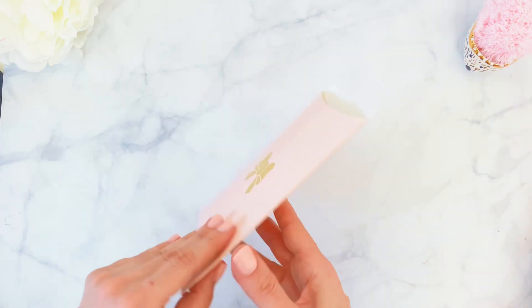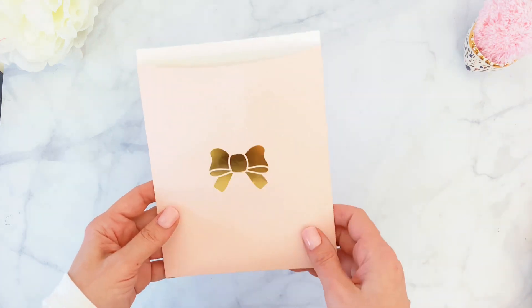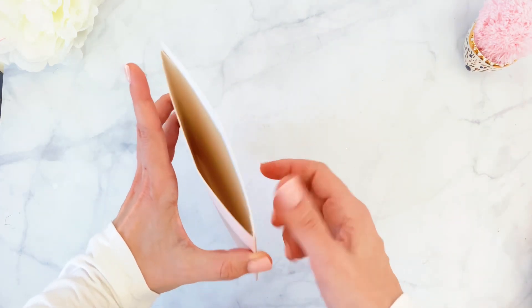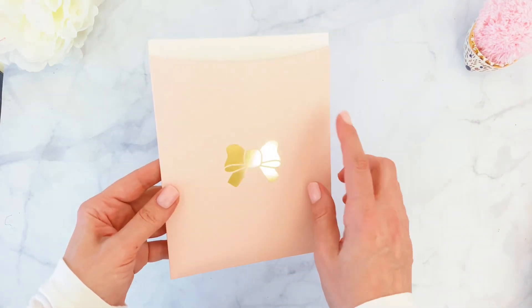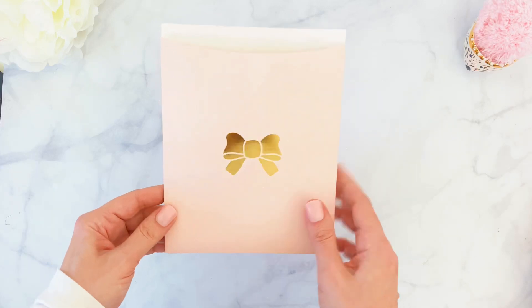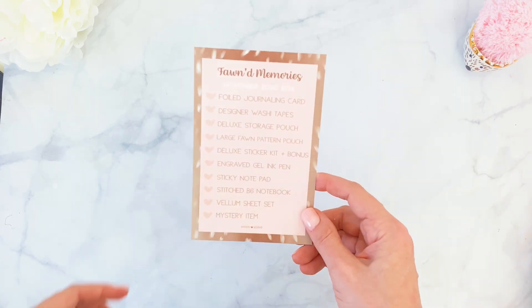Because all items came in this bag, they really wanted to make sure your items were not going to be damaged in transit and would be protected. So all the delicate items — like journaling cards, stickers, vellum papers, and the B6 TN insert — are going to come in this nice and sturdy little folio, which has a beautiful pink background with white little dots and a beautiful bow in the middle.